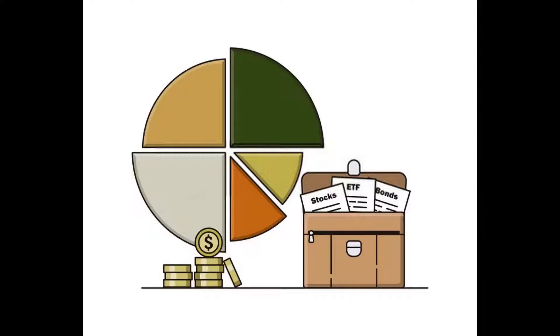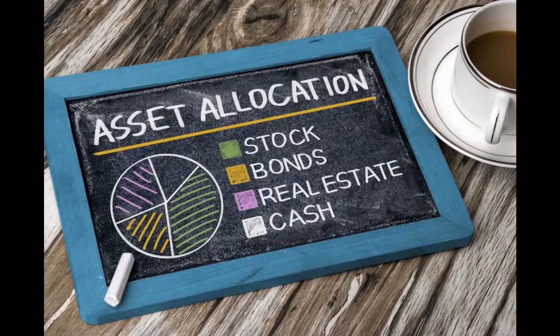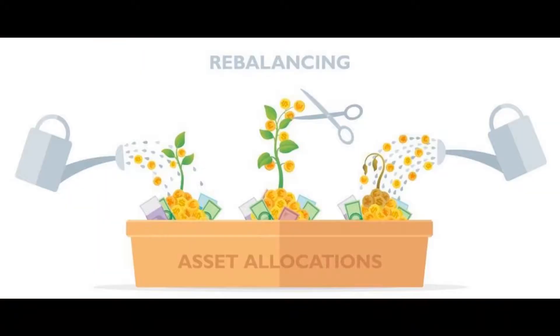Rebalancing involves purchasing or selling exchange traded funds, mutual funds, or other investments in order to return a portfolio to its target asset allocation. For example, you could sell 5% of your portfolio's worth in stocks and then use the proceeds to buy bonds. This would bring your portfolio back to the asset allocation plan consisting of 80% stocks and 20% bonds.